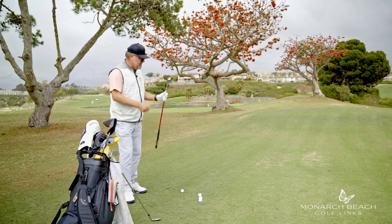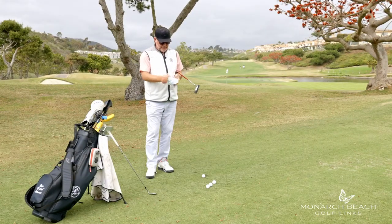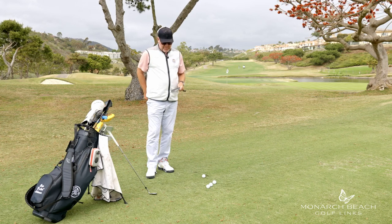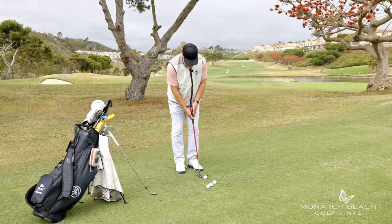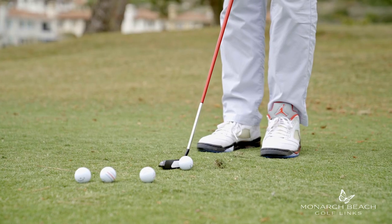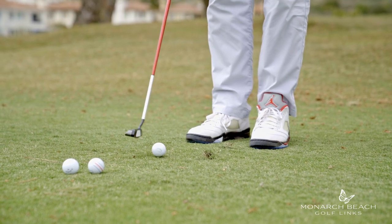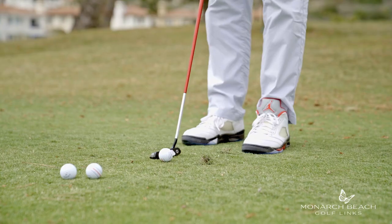I've got a really nice Odyssey Tri-Mark, one of the new putters from Odyssey. The face is so well put together and very responsive. So all I need to do is — if I want to make a short putt, I'm going to have the same rhythm: back smooth, think very smooth — one, two, three, four.